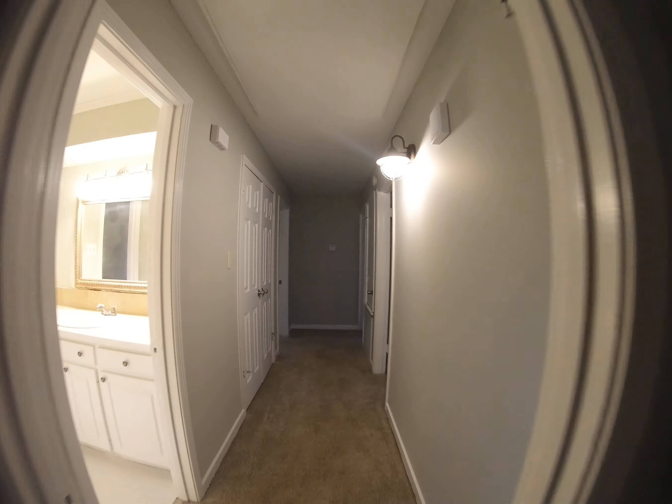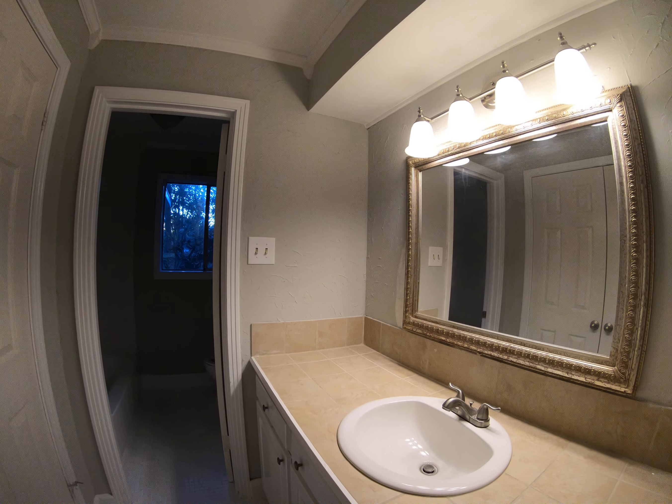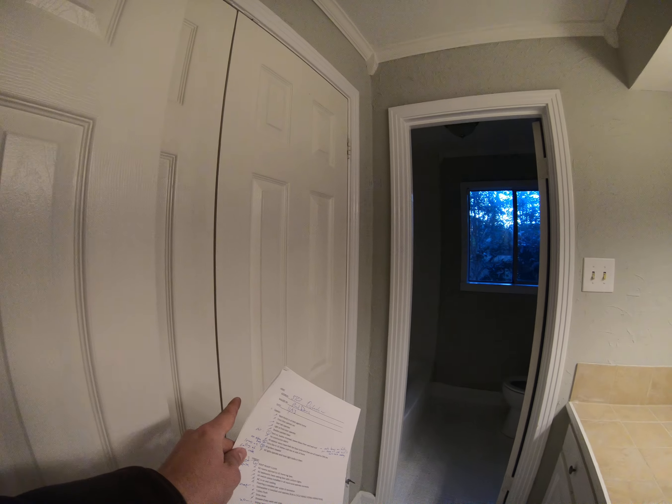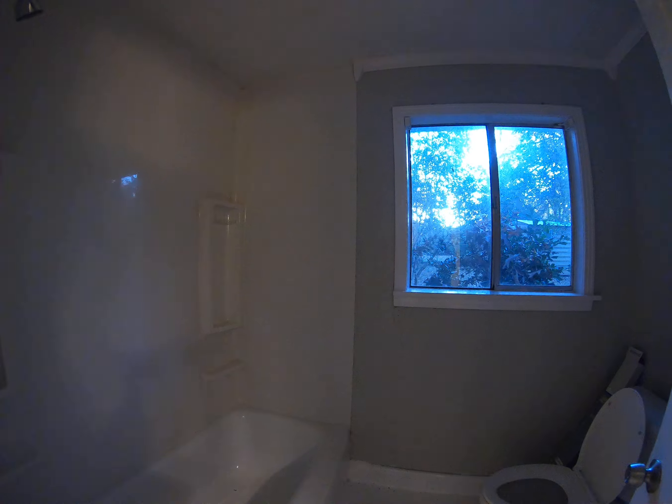So let's go back to the bedroom part of the house. This is the guest bathroom right here, with extra storage in here and a bathtub.